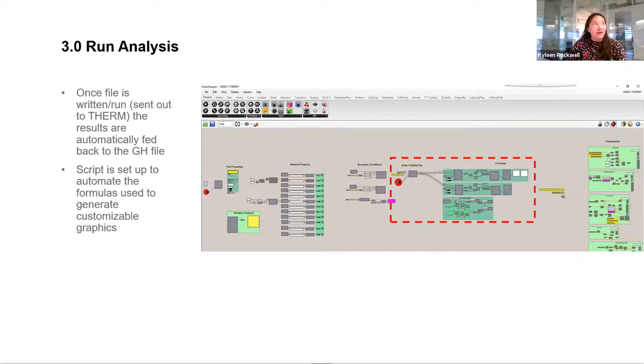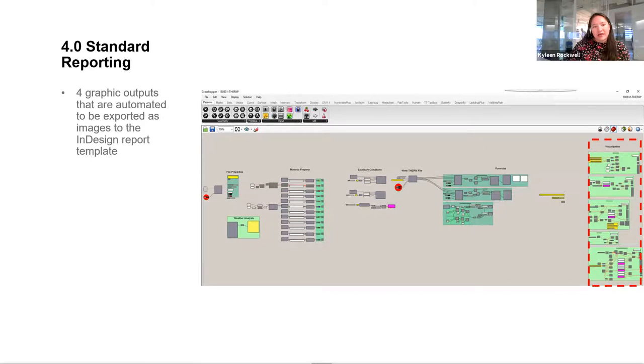The middle section of the script is where it runs the file, sending it to THERM and back to Grasshopper. There are some default settings you might have to change in THERM the first time you use this workflow — mostly to make sure the right file type comes back to Grasshopper so it can be read correctly. The script will generate a THERM file at this stage, and if you want, you can take that file into THERM and run the analysis there versus bringing it back into Grasshopper. I sometimes do that just for peace of mind.